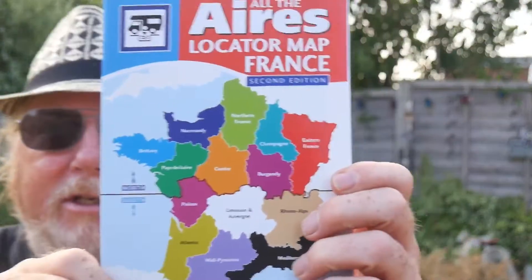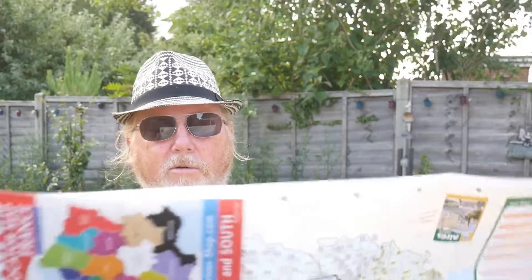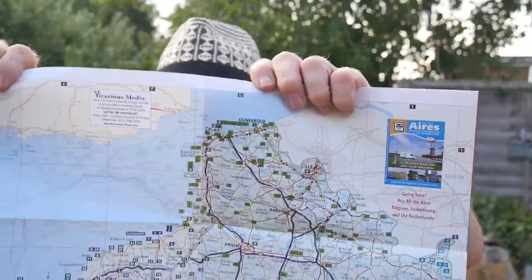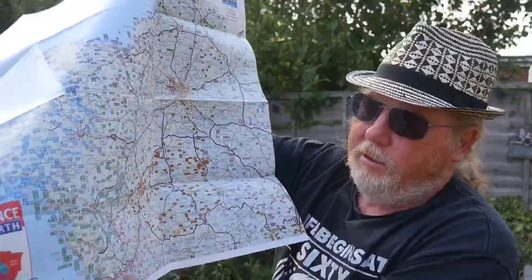There's a locator map for France as well. It's split between the north and south across a line and it's all color coded so you can work out roughly where you are, then choose one of the numbers closest to you. Up here we've got Calais and you can go all the way down to the south of France and on to the border with Spain.